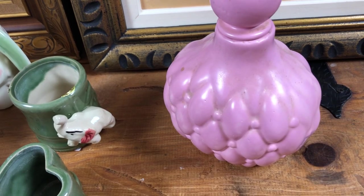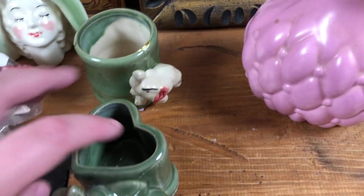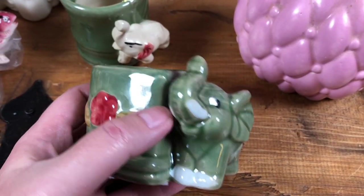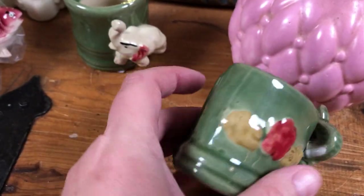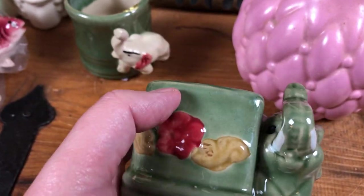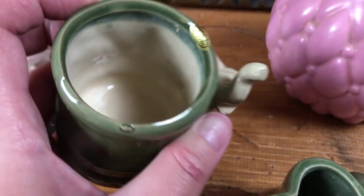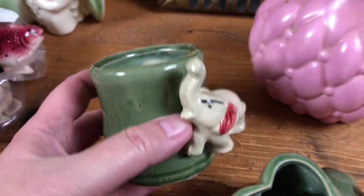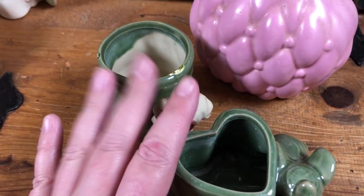It definitely got some age, or at the very least was stored in a place where it got dirty easily. Next are a couple of more modern — they're not super vintage — little elephant planters. I picked these up because people love them and they snap them up. Here's a little heart-shaped planter with an elephant, and then this one is round and it has a little elephant too. The sticker says made in China, but these are popular and people like them.